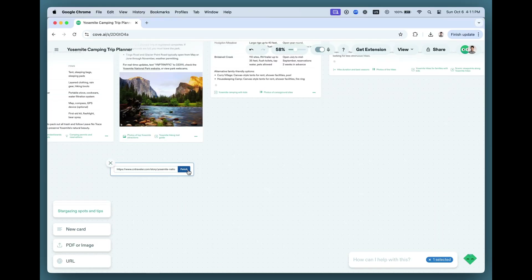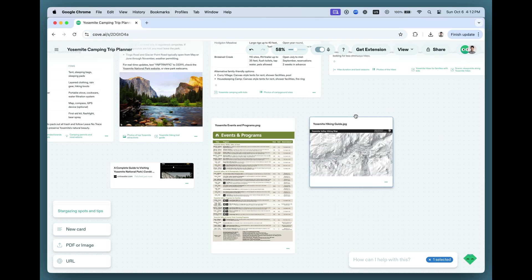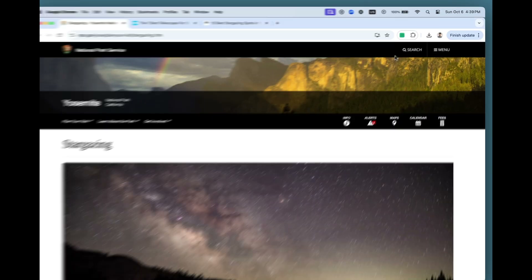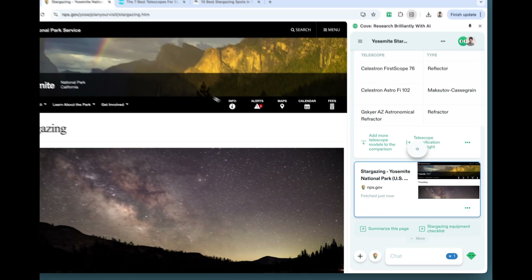The workspace is your shared context with AI. Simply drop anything into the space — websites, images, documents, PDFs — that's helpful for what you're working on. With our Chrome extension, Cove tucks into your browser's sidebar, so you can automatically use AI with all your favorite tools and websites.